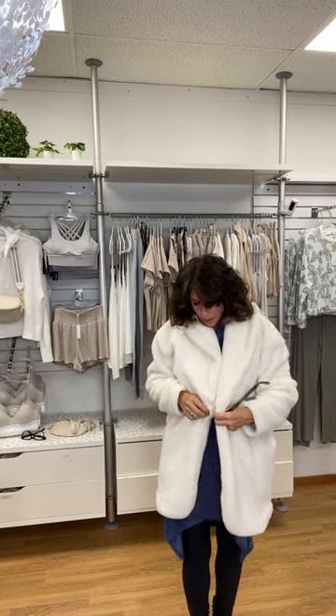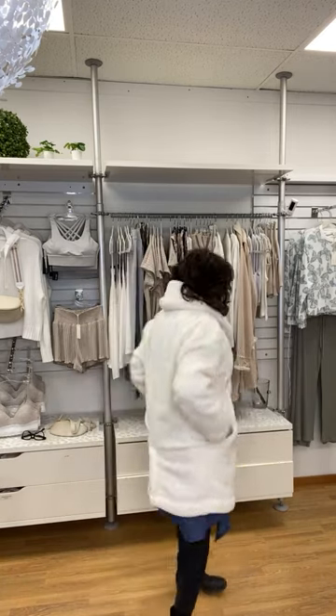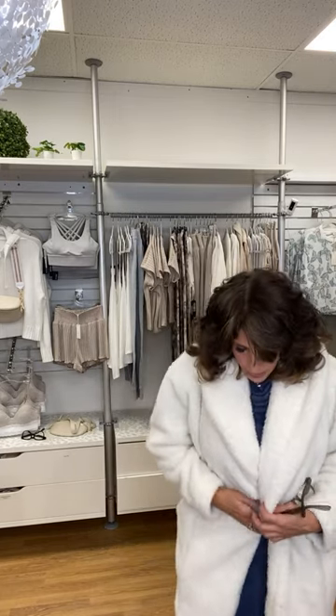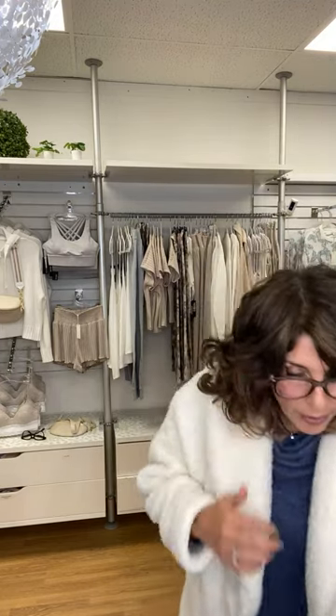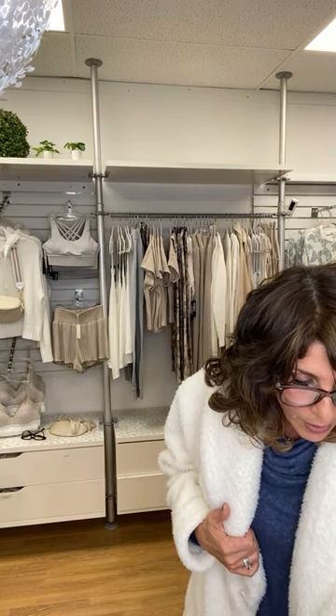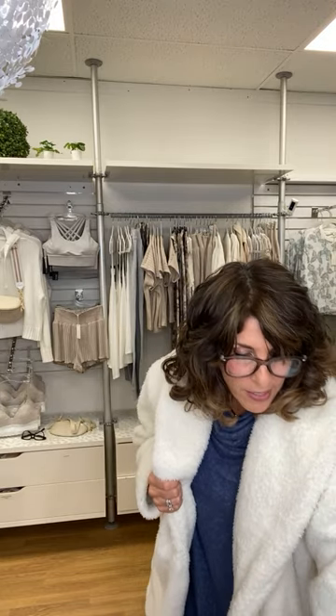So pretty — two big pockets. You're definitely running out in it. Gorgeous piece — they're doing it again for next season. We just met with the UGG rep yesterday. Beautiful jacket, one piece left in large at 50% off for $64. Number 16.